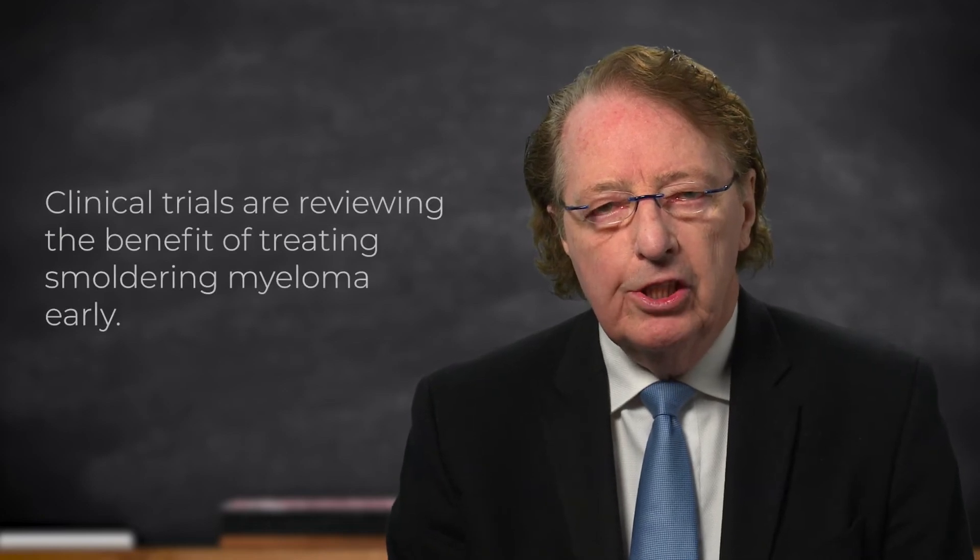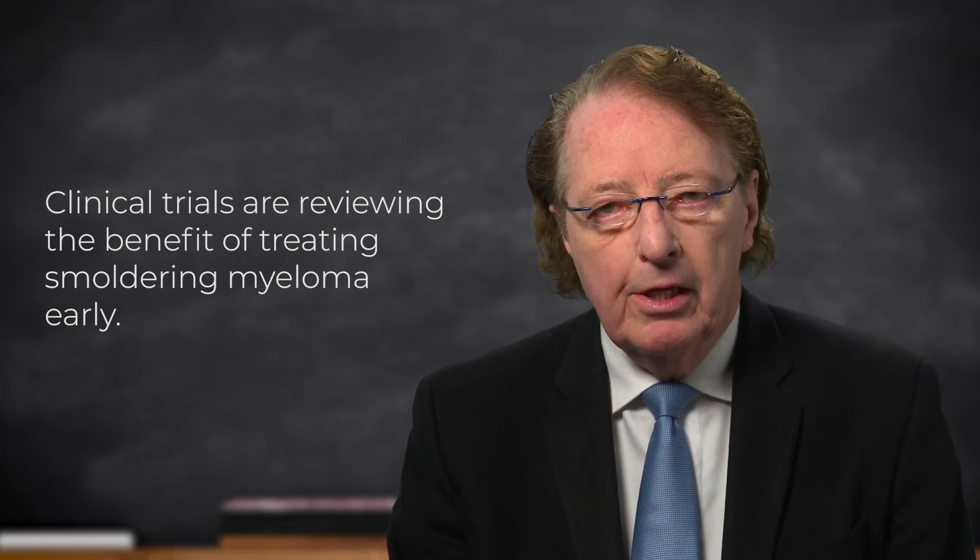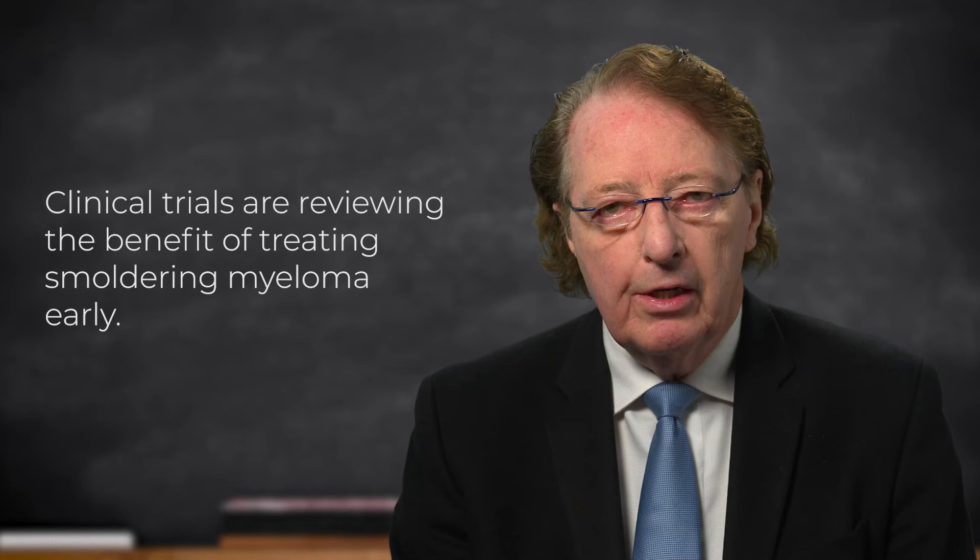The second major issue is, if you are going to treat — if you've decided the numbers are increasing and they're way beyond 20, 20, and 2 — which treatment should you use? There are trials going on to see if you could use VRD versus RD, basically myeloma treatment. There are ongoing cure trials where in Spain, KRD plus transplant was given with excellent results. And in the US, we have the ASCENT trial, in which excellent results are being achieved with daratumumab, KRD, and it will be plus or minus transplant.